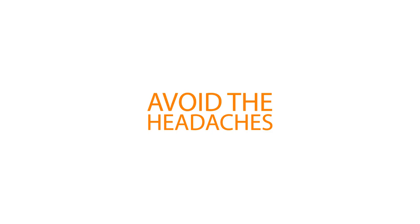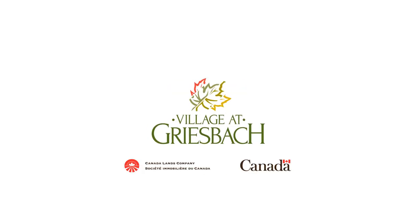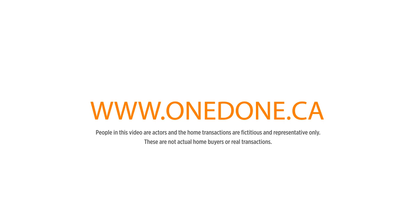Avoid the headaches and real costs of finishing a new home with the Village at Griesbach's One and Done pricing. There's homes for everyone, from the $330s to over a million dollars, but there's only one One and Done price. Visit Village at Griesbach Show Homes or OneDone.ca for savings and details.